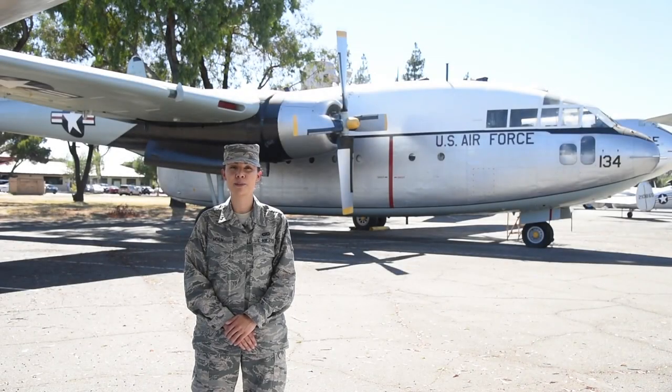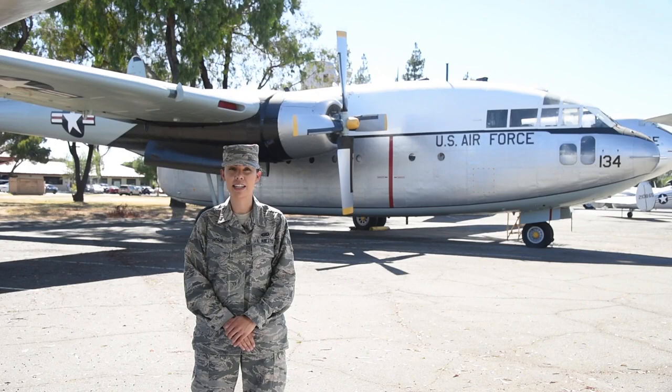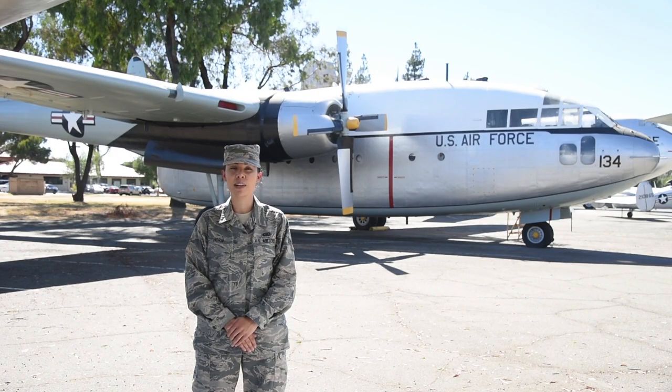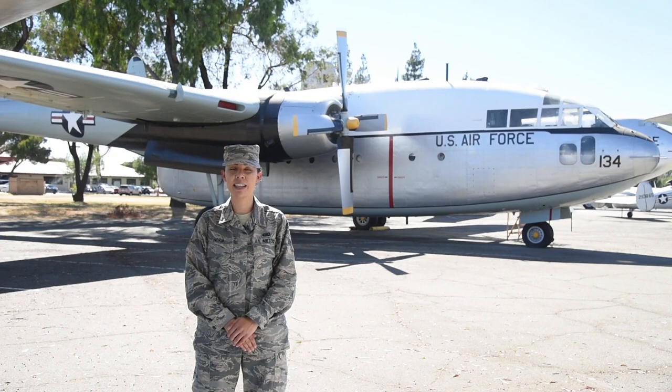Hi, I'm Senior Airman Shelby Horne with 349th Air Mobility Wing Public Affairs. Leading up to our wing's 75th anniversary on November 1st, we're highlighting a new aircraft each week and the Reserve Citizen Airmen that have served America since our inception as the 349th Troop Carrier Group in 1943.